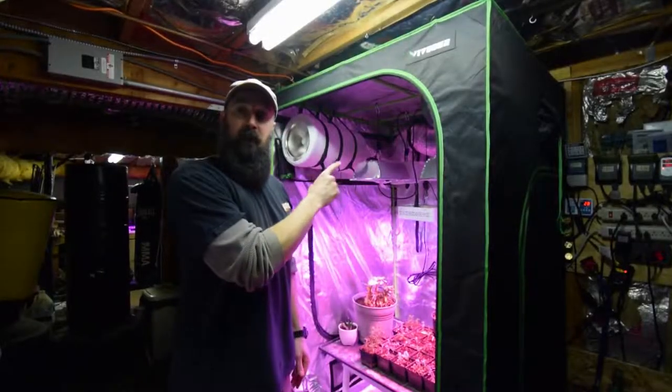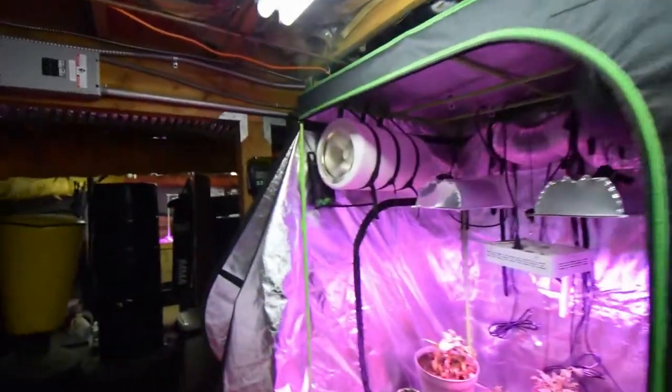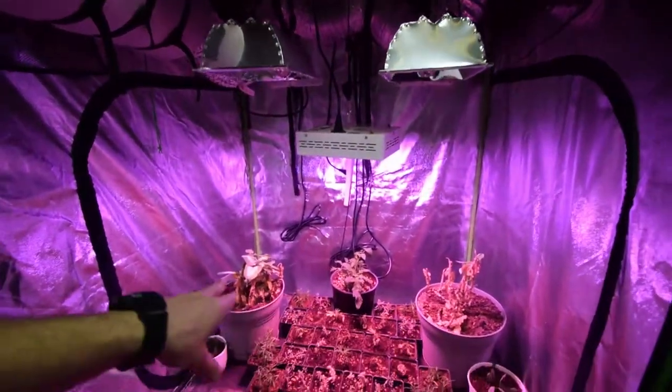Hey everyone, I want to give the update for the new mid-sized tent, our ER tent where we're growing all of our different types of plants. We've got some new residents that I got in here this week.